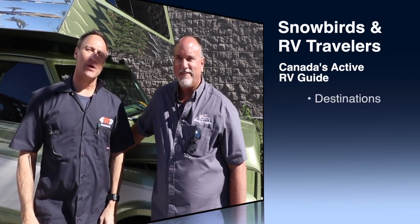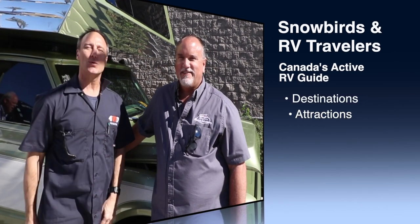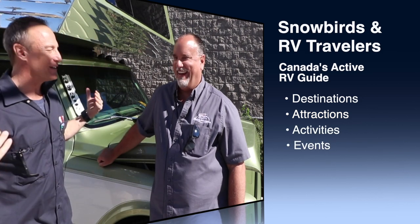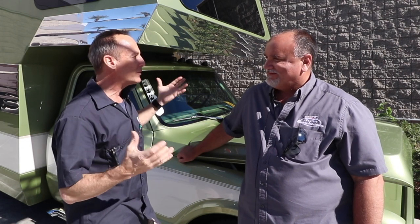Perry Mack here for Snowbirds and RV Travelers magazine at the SEMA Show 2018. And what a find! Josh, this is a great-looking camper. So tell me about it — where do we start here? What have you done?